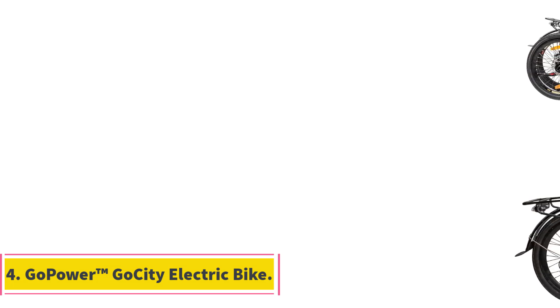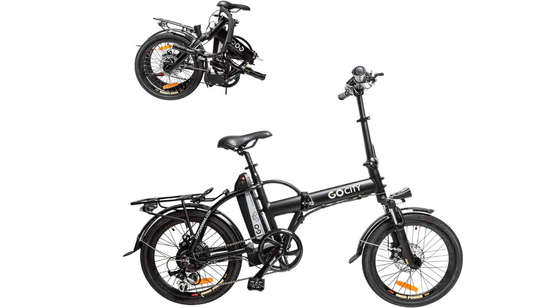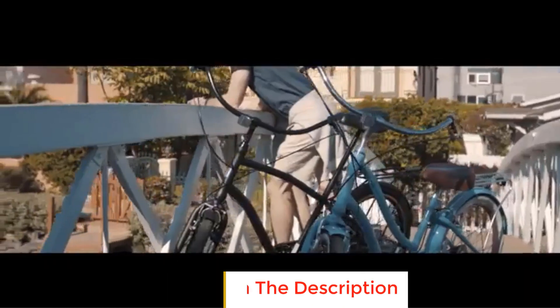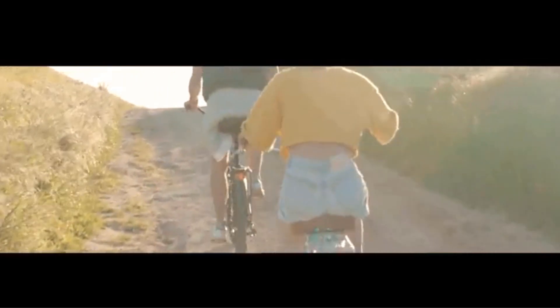Number 4: Go Power Ascent Go City Electric Bike. The Go Power Ascent Go City Electric Bike is a high-caliber bike equipped with a powerful 500-watt motor, delivering an impressive 40 Newton meters of torque for efficient and fast rides. With speeds of up to 20 miles per hour, riders can effortlessly navigate through various terrains, including uphill slopes of over 18 degrees. The bike features advanced battery technology with a 48-volt, 10Ah lithium-ion battery, offering hours of tireless riding.